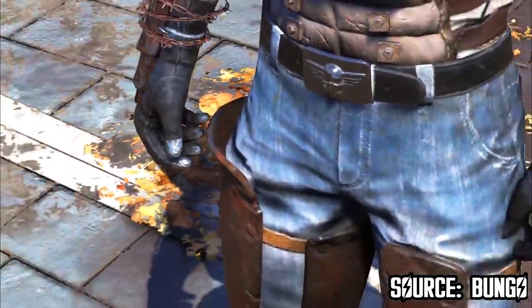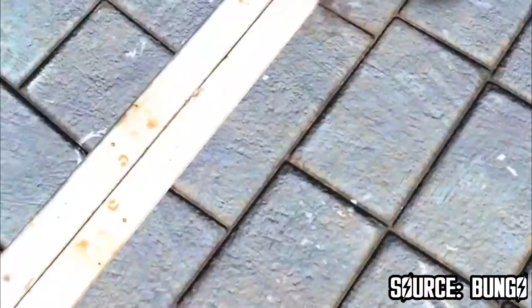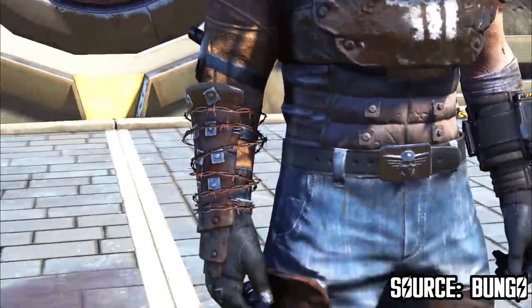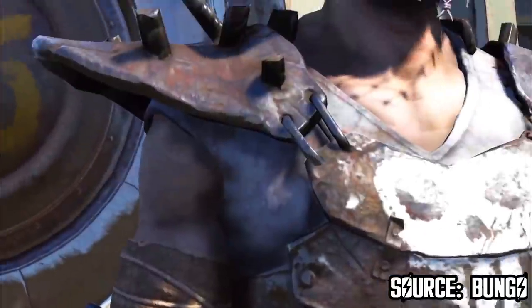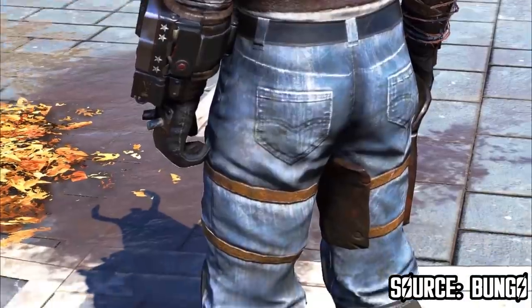The Raider Warlord outfit features a lot of detail, such as barbed wire on the forearms, leather straps on the back, and even a Raiders icon on the belt. Well, if you are a Raiders fan, you surely don't want to miss this outfit release, that's for sure.